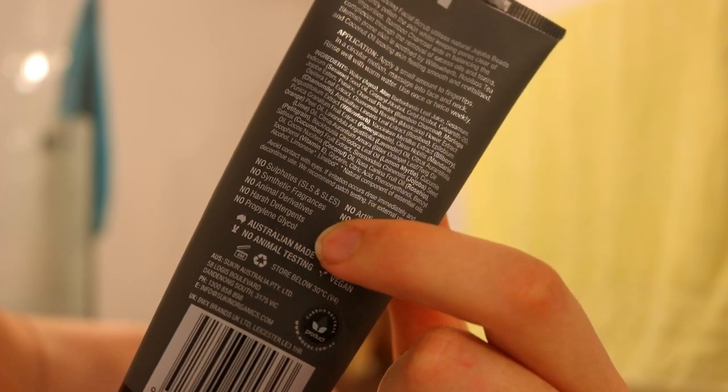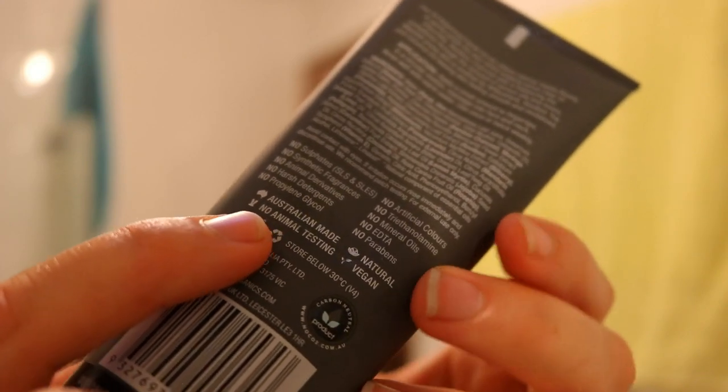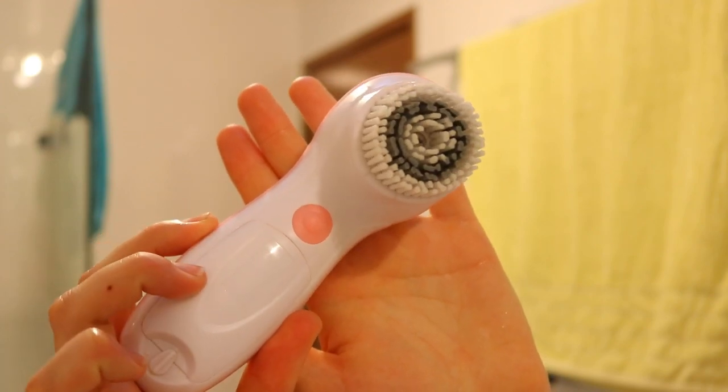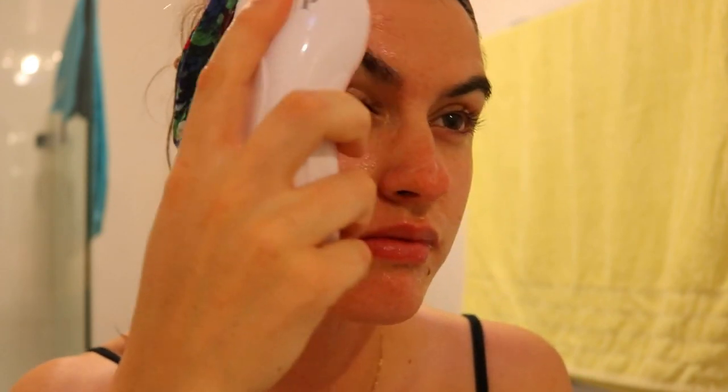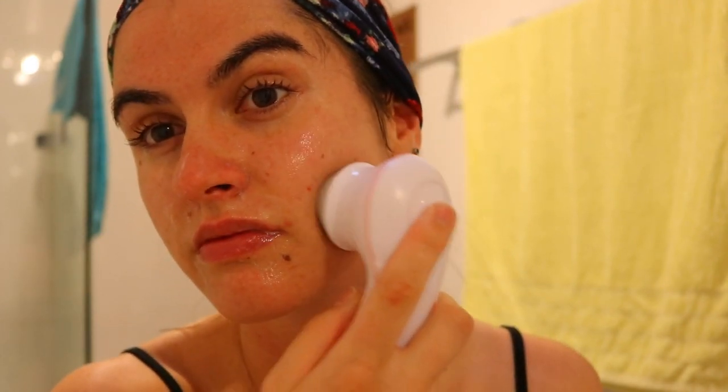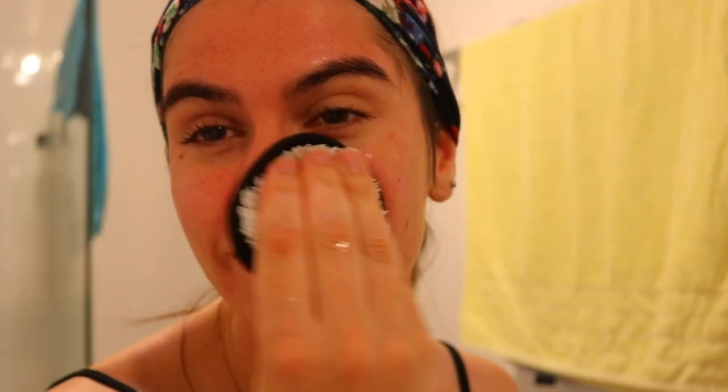Next I'm going to take my Sukin face cleanser — I love this one, it's the charcoal one. It's vegan, has no animal testing, and has no nasty chemicals. It's a very natural face cleanser and also very affordable. I apply it all over my skin and then take my Vanity Planet face brush — the gentle cleansing brush — applying it all over my skin. It really deeply cleanses and is literally the biggest game changer for getting rid of my acne and keeping my acne-prone skin cleansed, smooth, and lightly exfoliated.